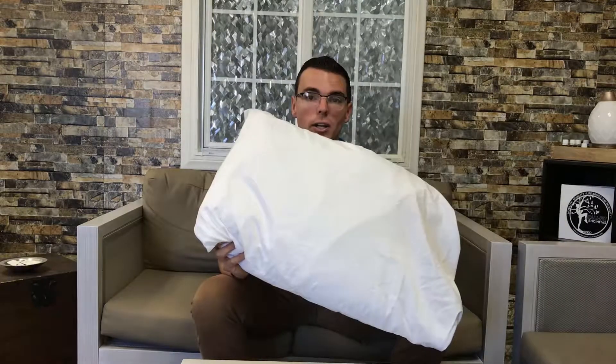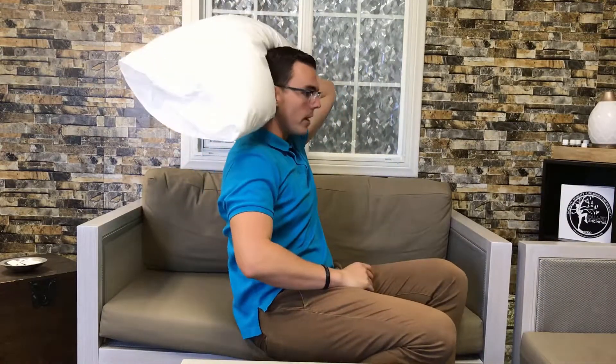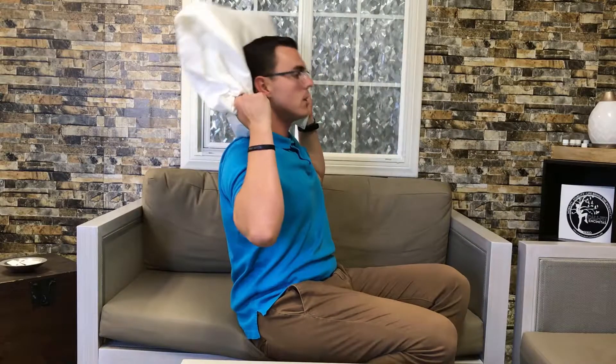First and foremost, you always want to sleep with just one pillow. I ask my patients with neck pain how many pillows they sleep with, and they say two or three. When you sleep with two or three pillows, you have too much support and your neck ends up in this forward, protruded position — like I'm demonstrating now laying down. You're not doing your neck any favors that way.